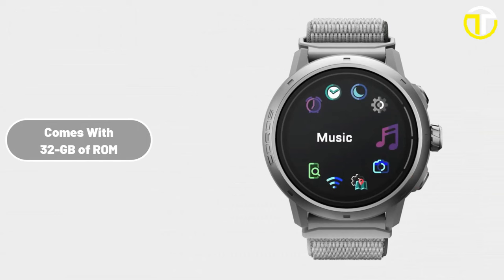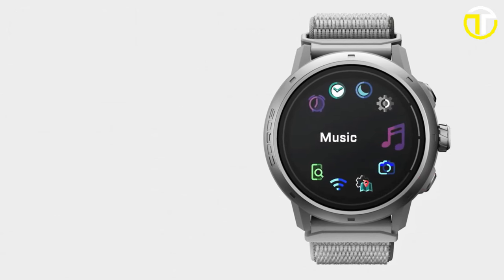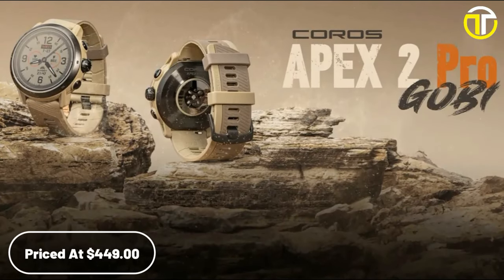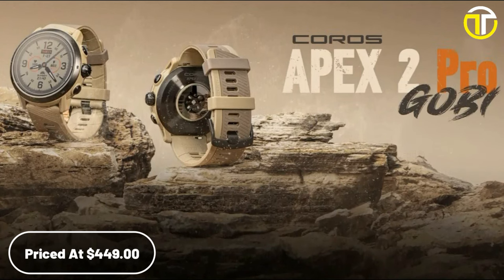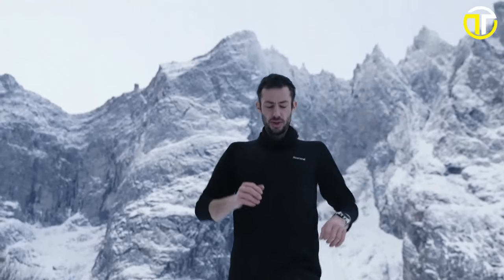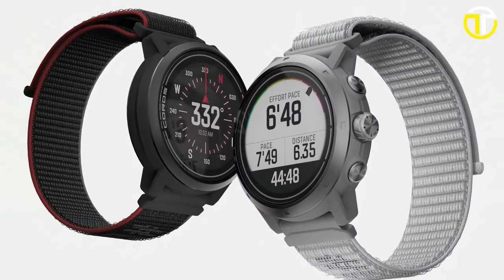With 32 GB of memory capable of storing up to 500 hours of outdoor activity data, it is a powerhouse of storage. Priced at $449, the COROS Apex 2 Pro is not just a smartwatch — it's a sophisticated tool designed for those who demand excellence and resilience in their wearable technology.